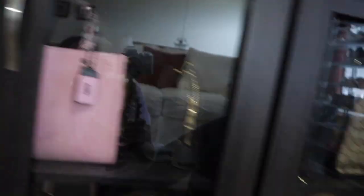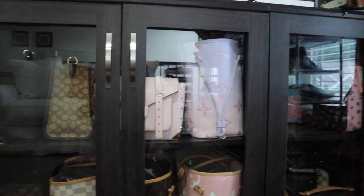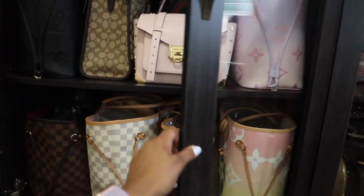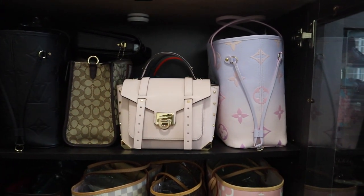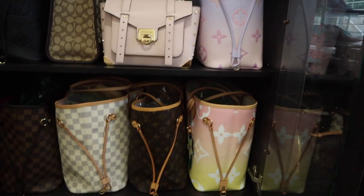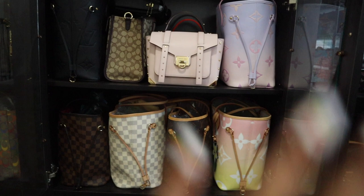That is all the bags in the first cabinet. Now we are at the second cabinet. Inside we have our Neverfulls, Coach Cassie, a Dempsey carryall, the Michael Kors Manhattan bag, and then some more Neverfulls. These are all my MM Neverfulls — as you can see I do have six.